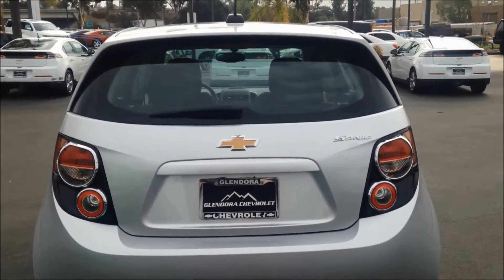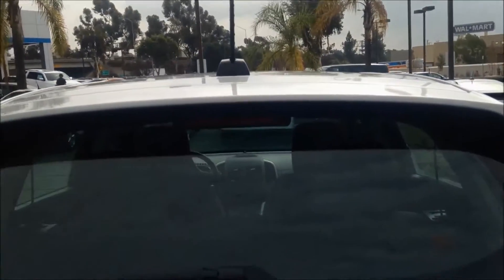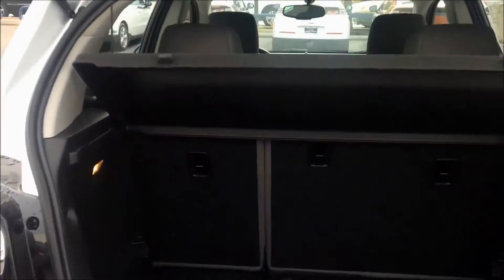This is the back of the Sonic Hatchback LS. We have the roof mounted spoiler. Easy opening back with the low loading, easy for groceries. We have a big space, and if you need a little bit more, we made it easy for you. All you have to do is one click and push.